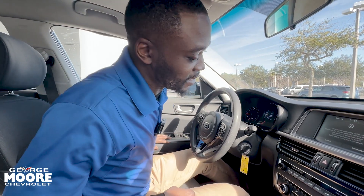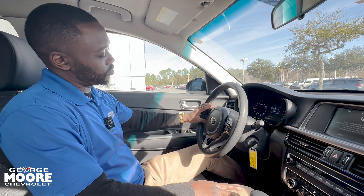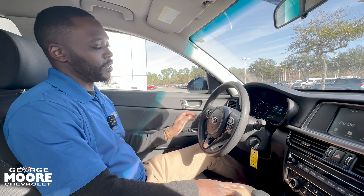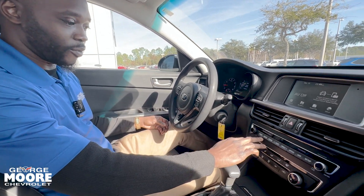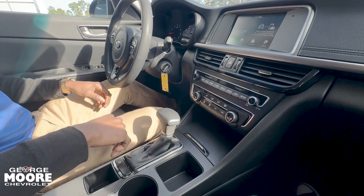Alright guys, for the interior here, you have a steering wheel with voice commands, phone commands, and volume commands on the left, and on the right you have your cruise control settings. Here you have your radio, media, phone — everything for your radio — and climate controls there.